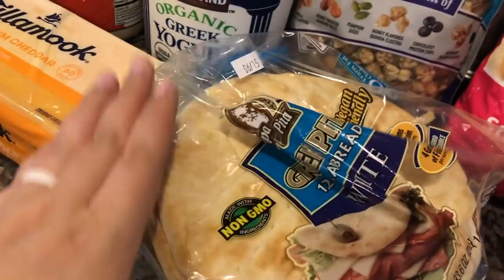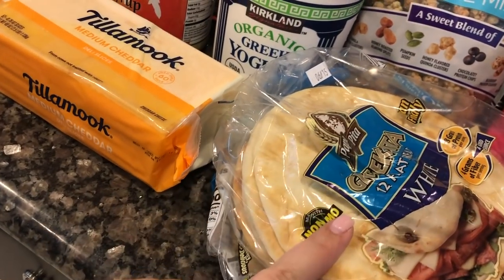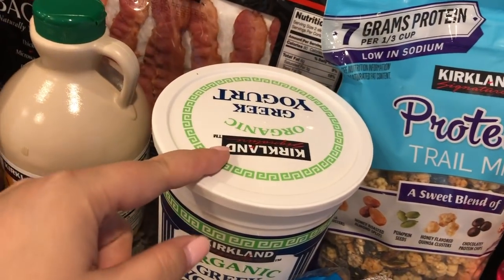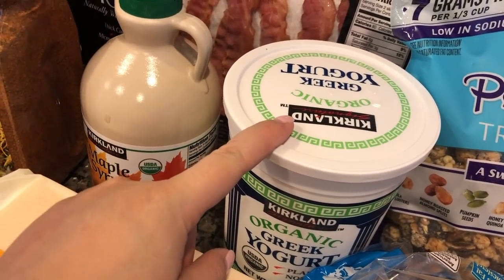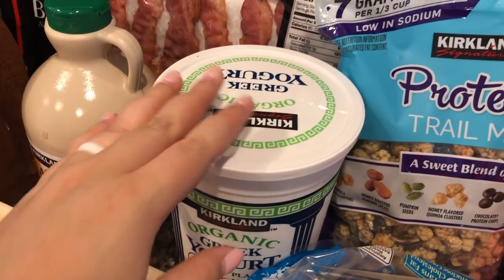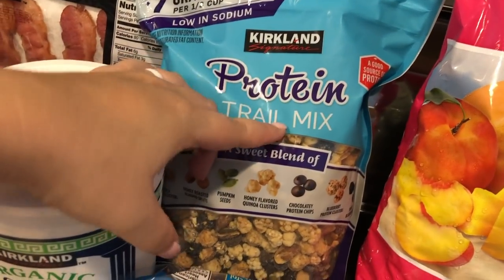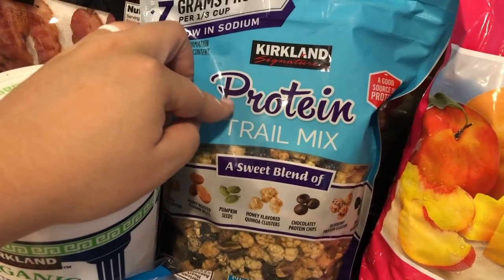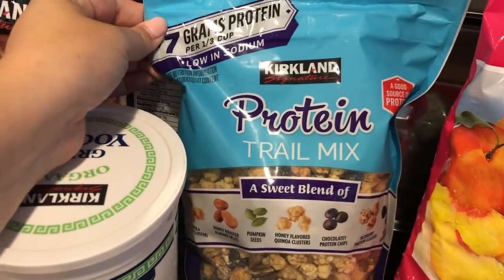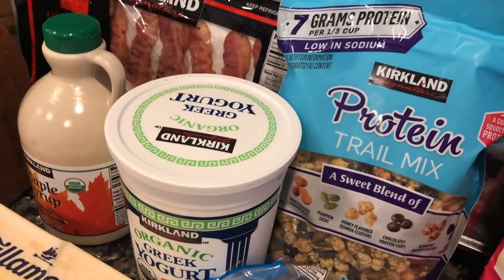We got pitas, which we use for homemade pizza and pita with hummus. We got plain Greek yogurt, which I use as a sour cream substitute, to make pancakes, and even pizza dough, so we go through it quickly. And then we got this protein trail mix — it's so good. We haven't had it in a while but wanted it for a snack, so we grabbed a big bag.